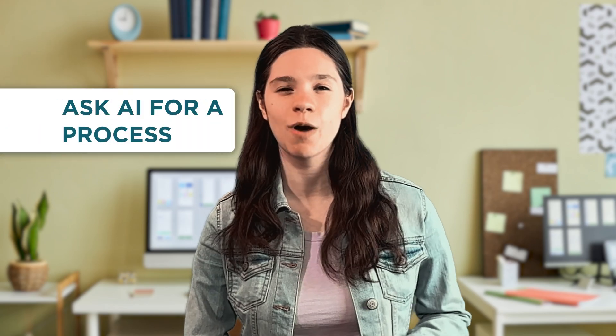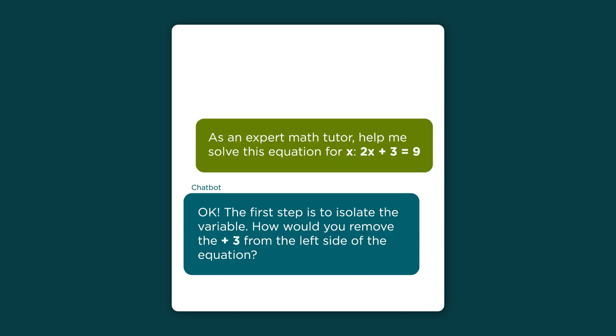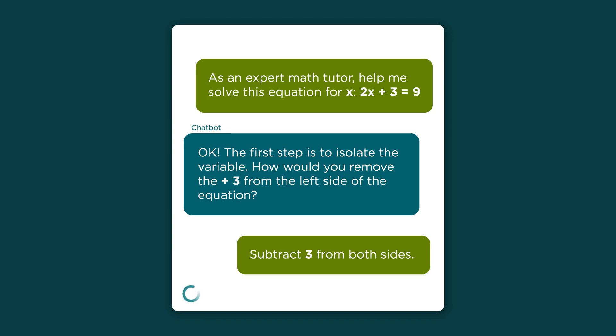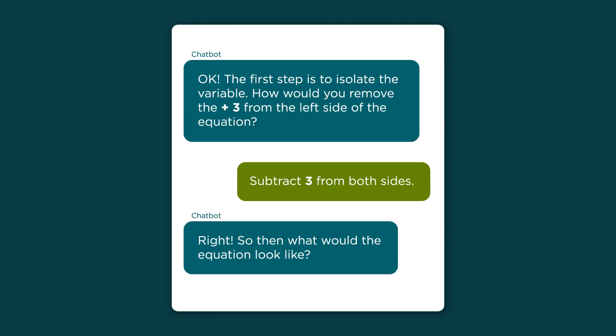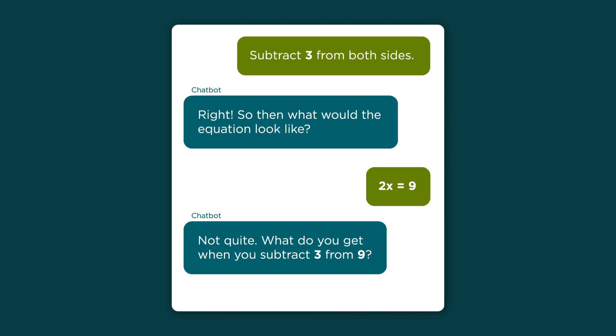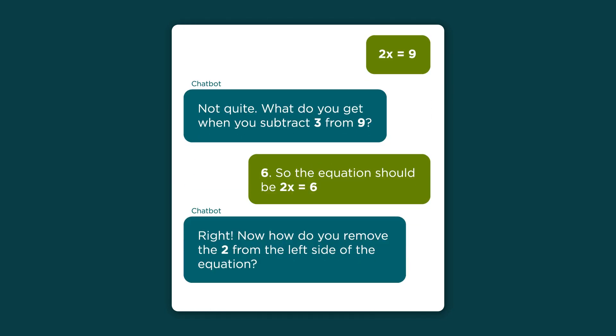AI can also show you how to solve a problem. Try asking a chatbot to walk you through a process, like the steps for solving a math problem. Instead of asking AI for the answer, I asked it to help me solve it. It walks me through each step and corrects me when I make a mistake.